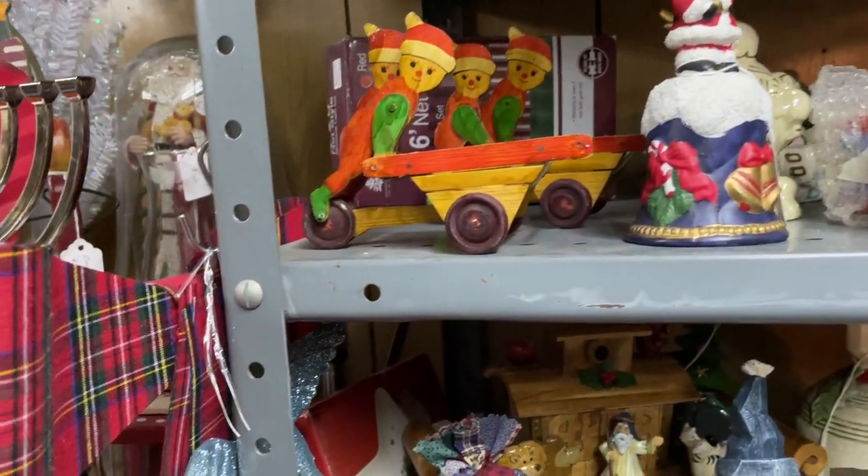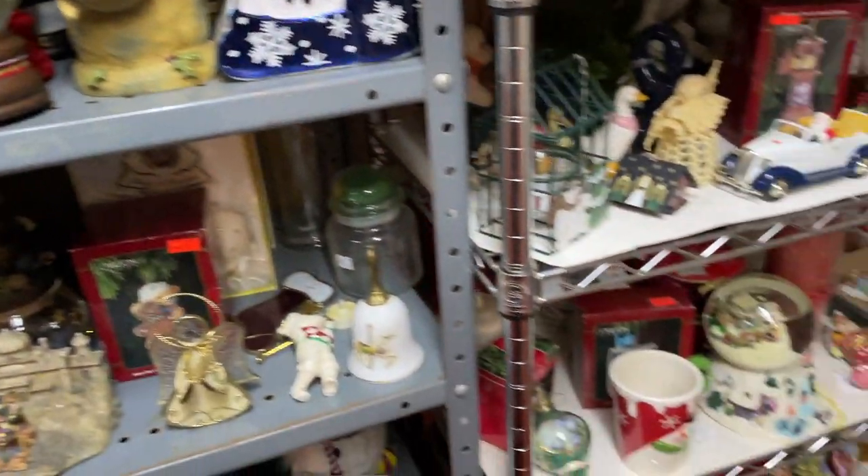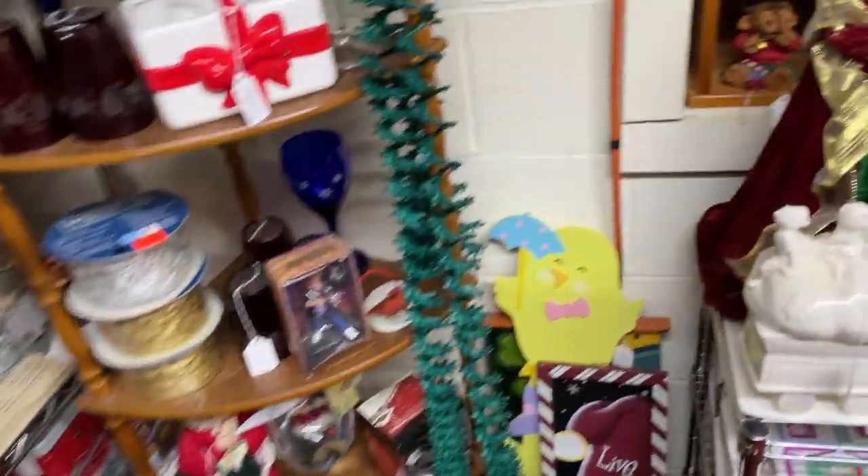I am going to put this in my holiday inventory and I'm super sure that this will sell on eBay. This big holiday room was great — it had some Halloween stuff and some Easter and mostly Christmas, a lot of stuff to look at, which was wonderful.